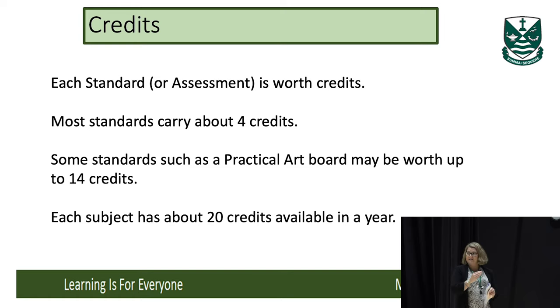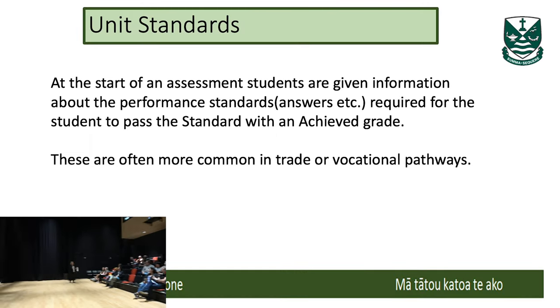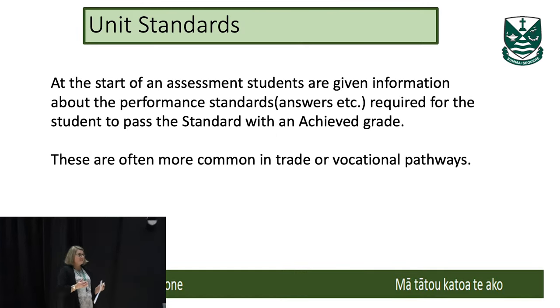At the start of the year or term, it's really important for the girls to understand what standard is being worked on that term, what their timeframe is, how many credits they're going to receive when they pass it, and when the deadline is. We've been talking about achievement standards. There are also unit standards.